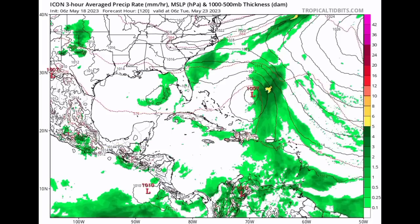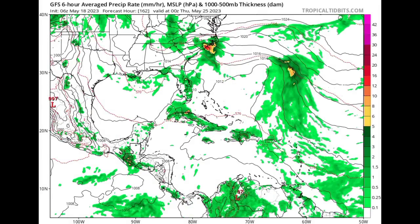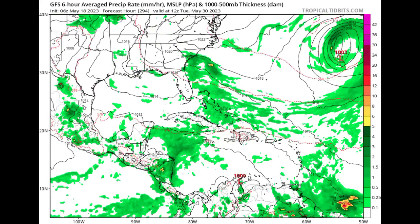The GFS model also shows that activity, but indicates the system will struggle to get itself together, again likely due to unfavorable conditions such as wind shear. Eventually it shows a broad low pressure area developing well off the southeastern coast of the US. There are bound to be changes with these model runs since we're talking about something several days out — the further out we go, the more accuracy decreases. I'll be keeping you posted on what is expected.